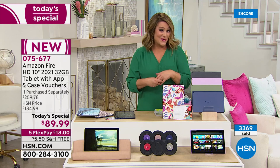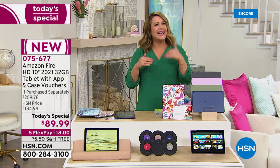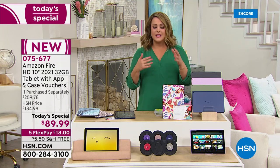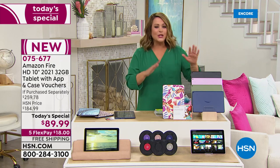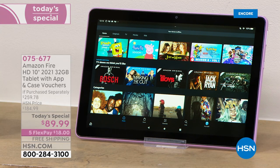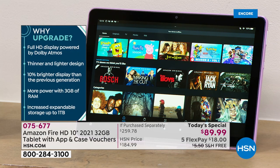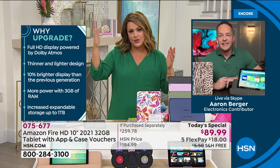If you want yours, I guarantee you're going to love this tablet. I promise you — sometimes you say I've got to pay more to get a better product. I will tell you, I'm a very practical woman — this tablet is phenomenal. You will love it and you will know how to use it. 075-677 is your item number. Aaron, walk us through why even think about upgrading, because so many people have tablets now in all different price ranges.